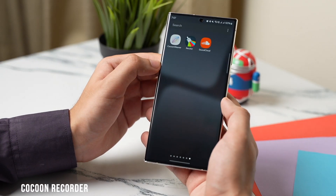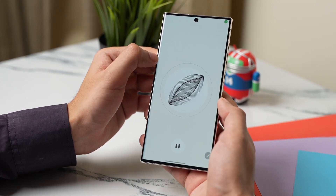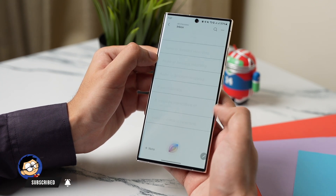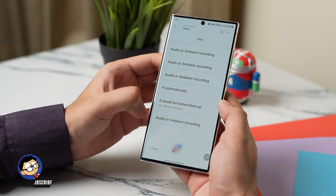Cocoon is a modern voice recorder and note-taking app that has a really nice looking UI. The cool thing about this app is that it automatically transcribes all your voice notes in the background even when you are not connected to the internet.